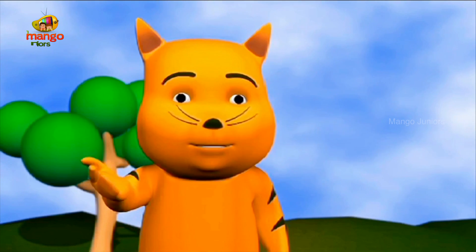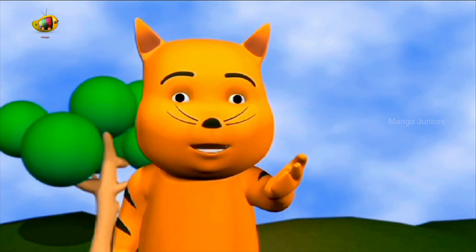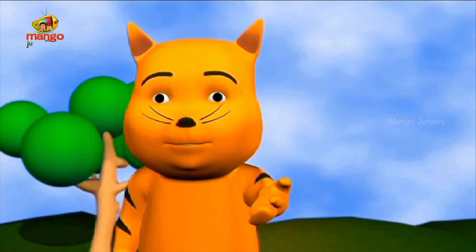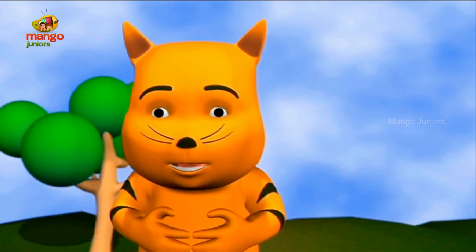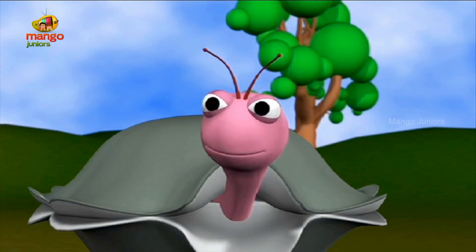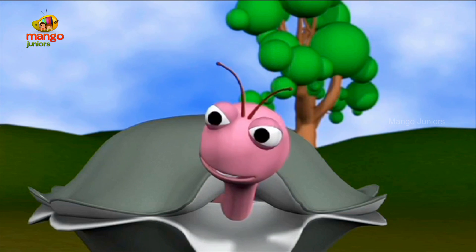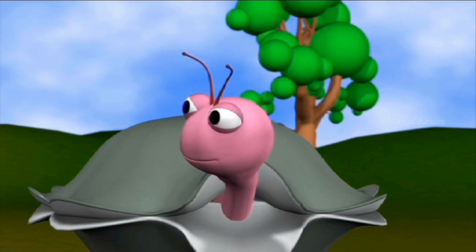Oh, what a long process it is. But it is really worth it to see an ugly caterpillar turn into a beautiful butterfly. You know, the caterpillar becoming a butterfly reminds me of the ugly duckling turning into a swan.